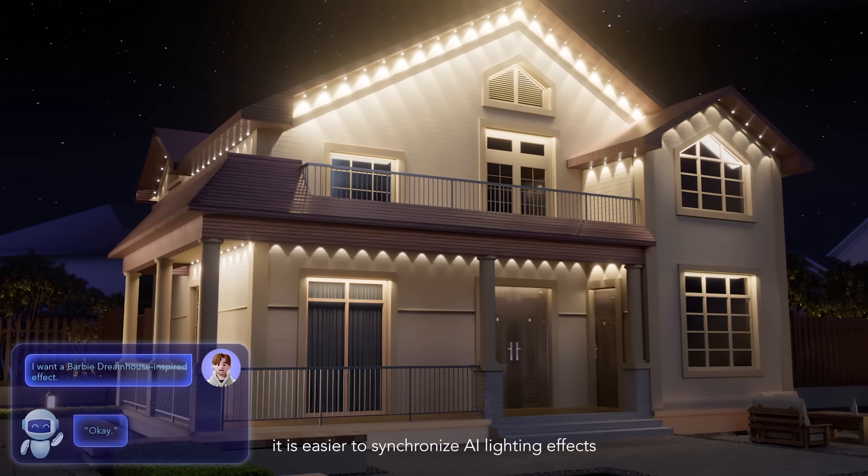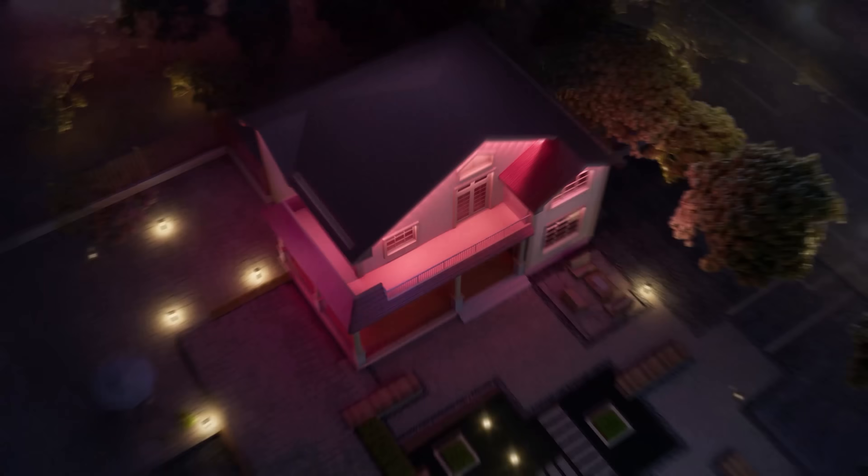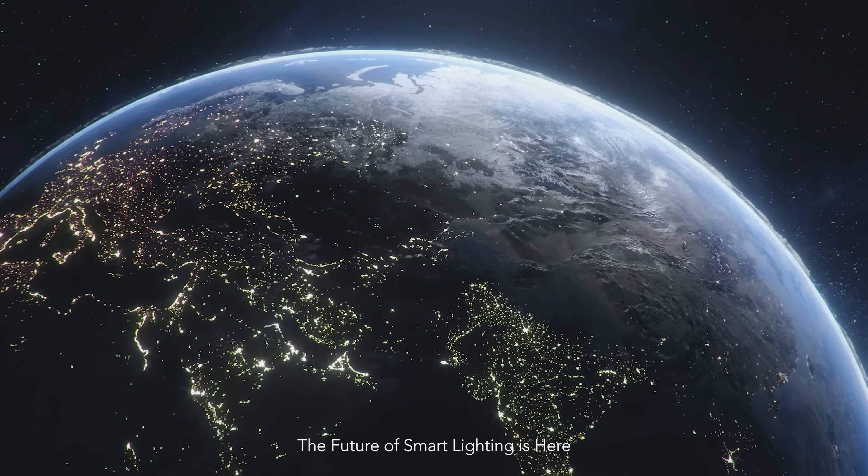Now, it's easier to synchronize AI lighting effects to create a smarter light show. Govee AI — the future of smart lighting is here.